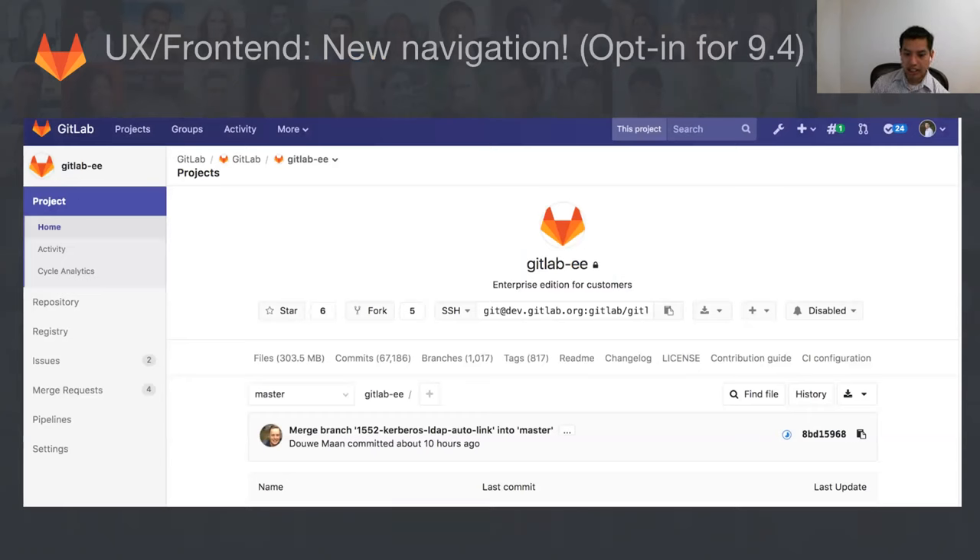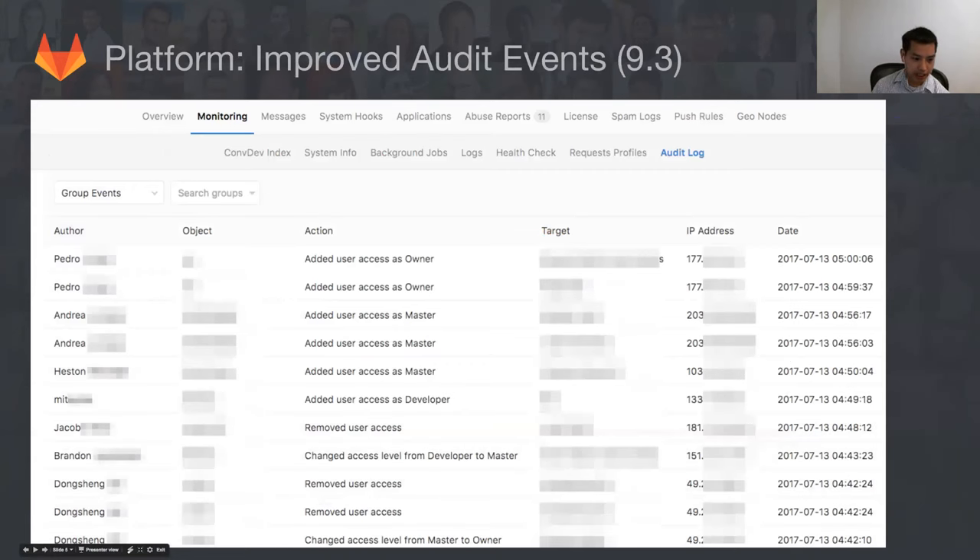Jumping into the cool stuff: frontend and UX have done a great job putting in new navigation for 9.4. If you haven't seen this yet, it's on dev and on staging right now. Once the RC goes live today or tomorrow, you can click on the upper right side and turn on the new nav by changing a preference. It looks cool, it's a significant improvement over what we had, and it answers a lot of the criticism we had about the two-level navigation.